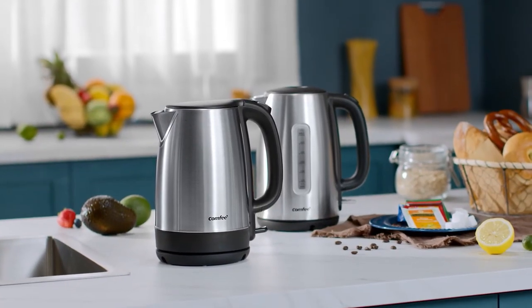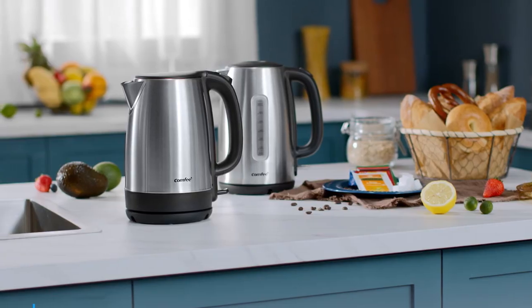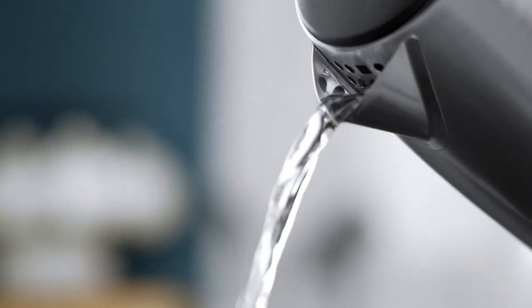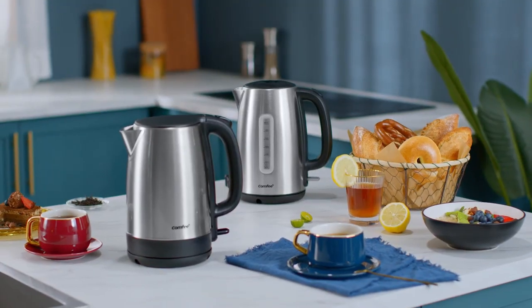In conclusion, this tea kettle seamlessly combines style and functionality to deliver an exceptional tea and coffee experience. With its premium stainless steel build, fast-boiling capability, and advanced safety features, it promises convenience, efficiency, and safety in one package.